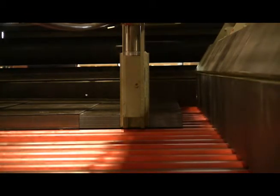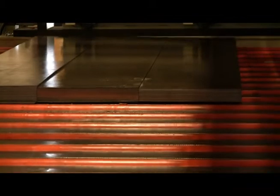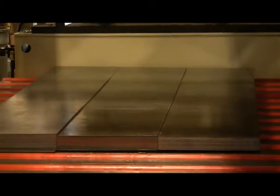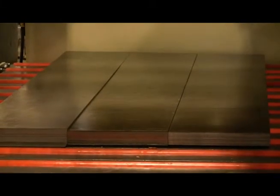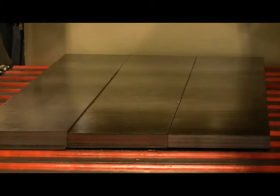Heavy-duty powered polyurethane-coated pinch rolls are located at the entry of the stacker to control the speed of the incoming sheets. This permits greater control of the sheet as it enters the stacker bay, helping to facilitate better stacks and minimize damage to either the material or stacker components as it impacts the end-stop prior to drop.